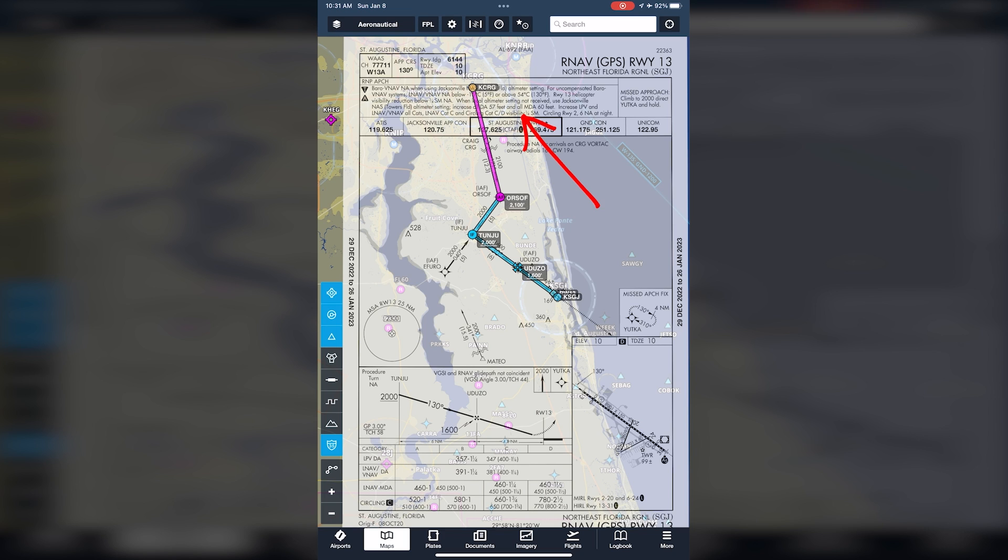The actual notes mainly contain altimeter setting availability and how that could affect minimums for the approach. The last box on the row is the Missed Approach Procedure. All missed approaches start with a climb, and this one is to 2,000 feet straight ahead, then direct to Yutka and hold, as pictured in the lower right corner of the Plan View section.